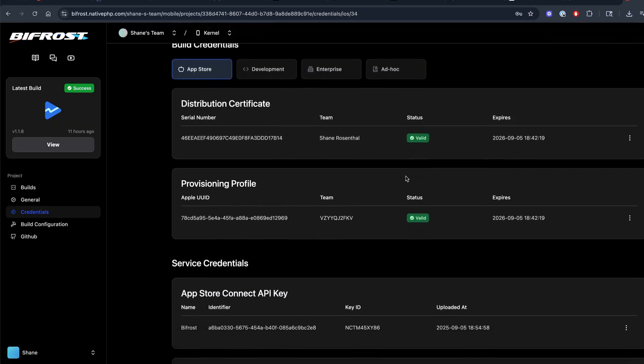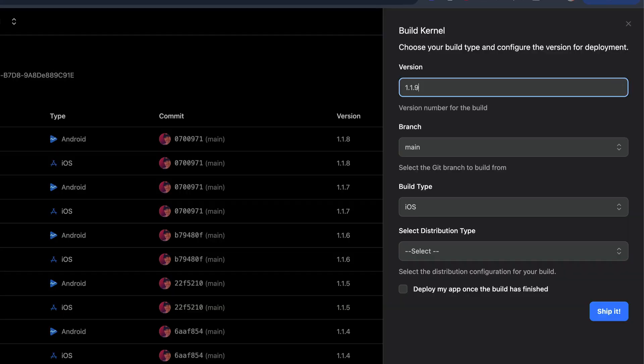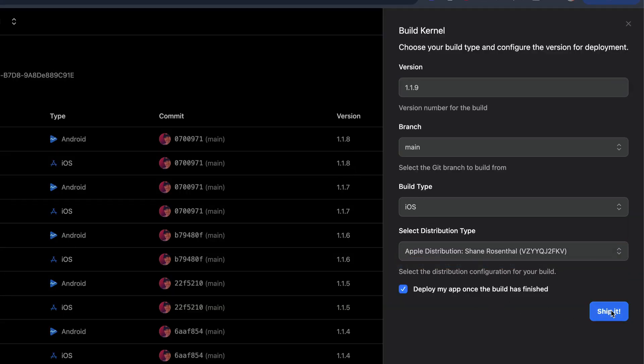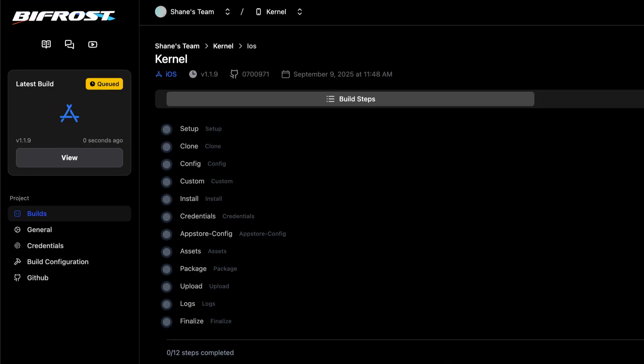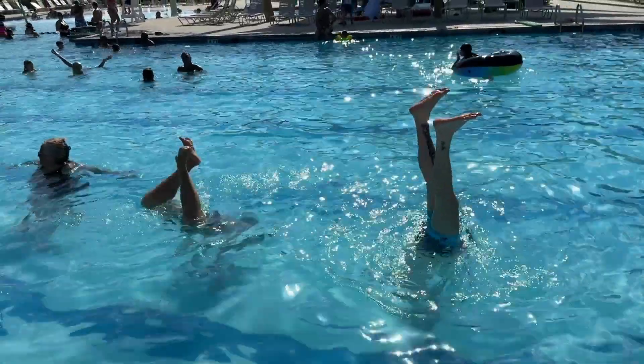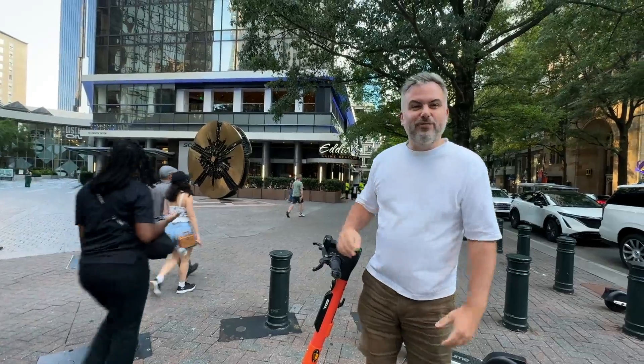Now you and your whole team can take away the pain of managing your native PHP build process. From GitHub to the app stores, it's everywhere you wish you didn't have to be. So you can be where you were meant to be. Freaking great!